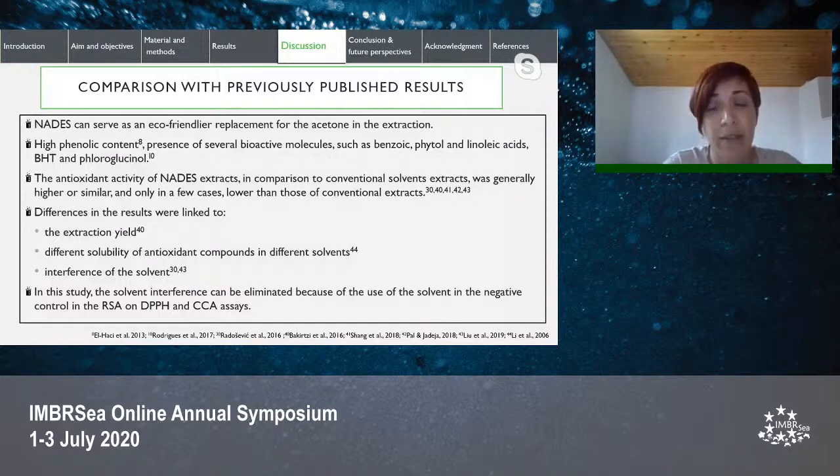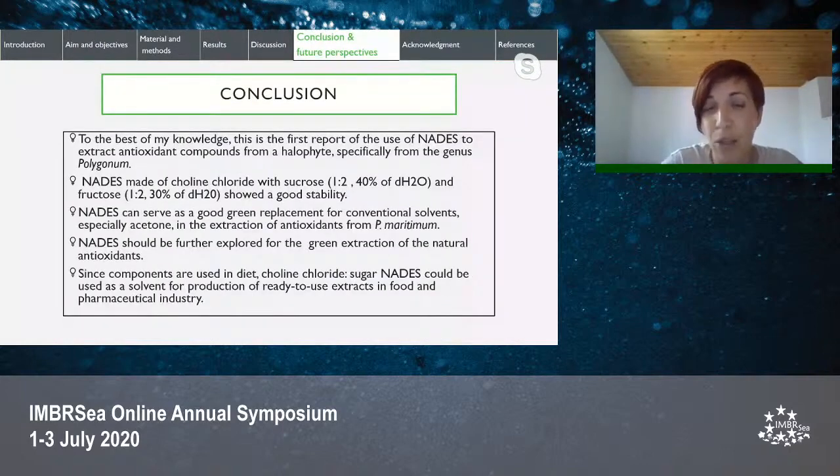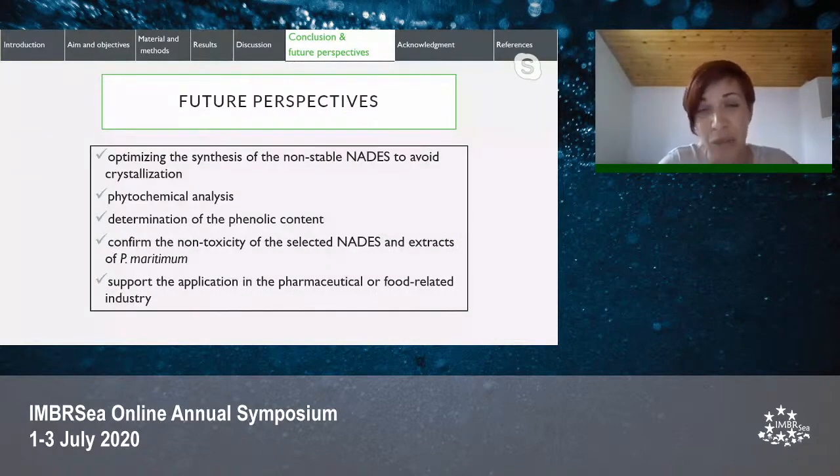In conclusion, to the best of my knowledge this is the first report of the use of NADES to extract antioxidant compounds from a halophyte plant, specifically from the genus Polygonum. NADES made of choline chloride with sucrose or fructose in a molar ratio of 1 to 2 with 40% or 30% distilled water showed good stability, and can serve as a good green replacement for conventional solvents, especially acetone, in the extraction of Polygonum maritimum. Future studies should focus on optimizing synthesis of non-stable NADES to avoid crystallization, extending the study with phytochemical analysis and phenolic content determination, and confirming non-toxicity of the selected NADES combinations to support their application in pharmaceutical and food-related industry.